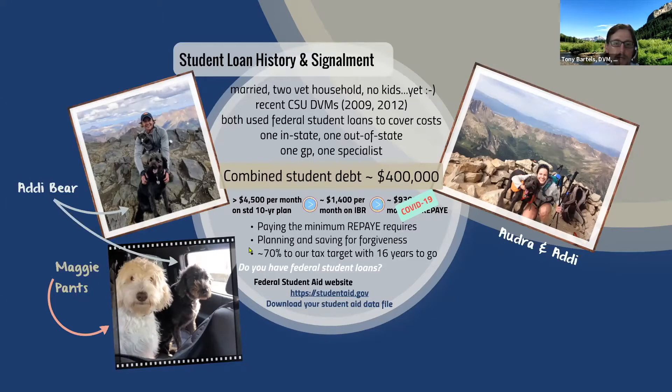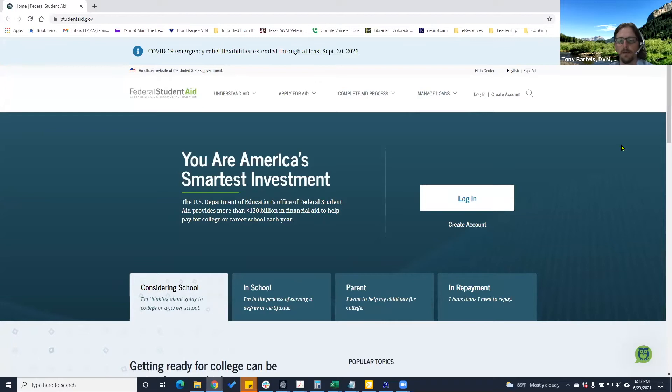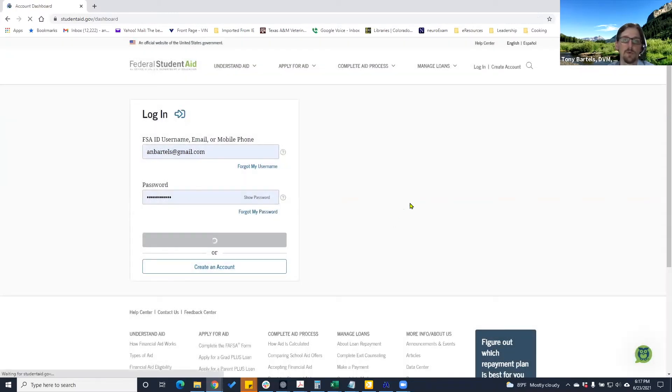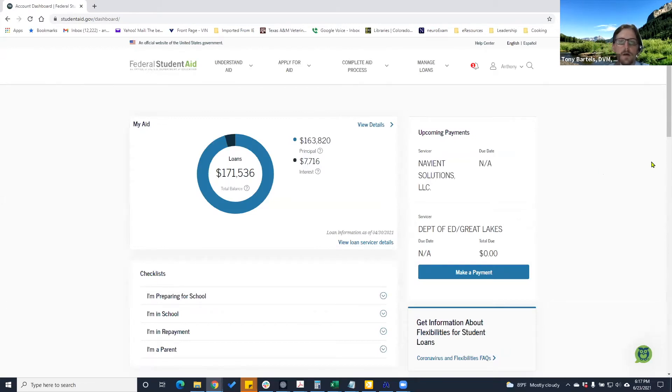If you have federal student loans, the first stop is the studentaid.gov website to download your student aid data file. This is a revamp of the studentaid.gov website that brought a bunch of disparate websites together — instead of having to go to multiple places, you just go to one place now. You're going to log in using the same federal student aid credentials you used when applying for student loans. If it's been a while and you forgot those, you can reestablish that username and password, or use the old school PIN number using your social security number.